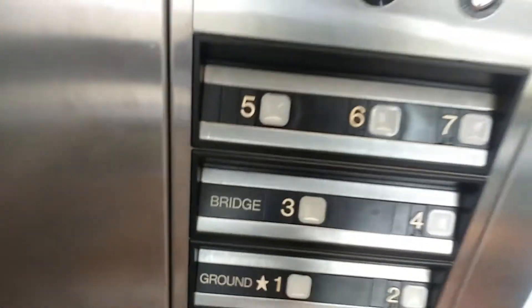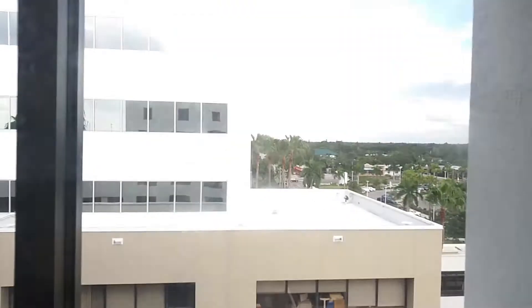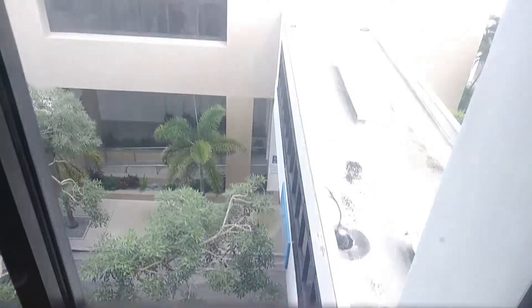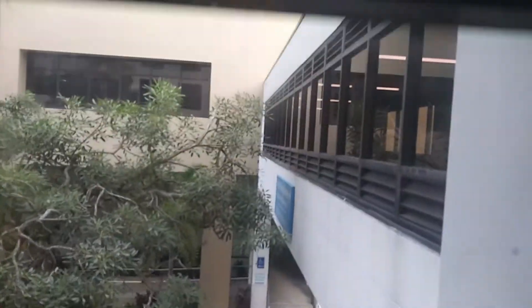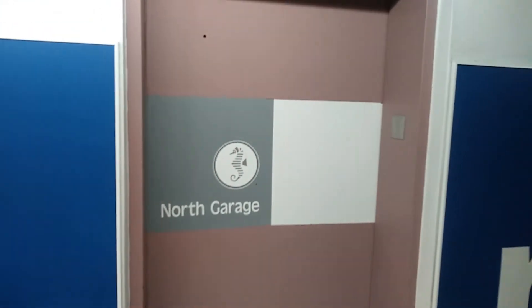I think we'll end at one. We'll have to look out the window again. And there it goes. North garage.